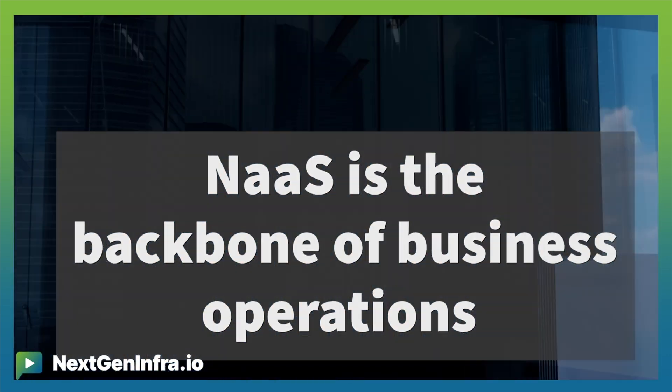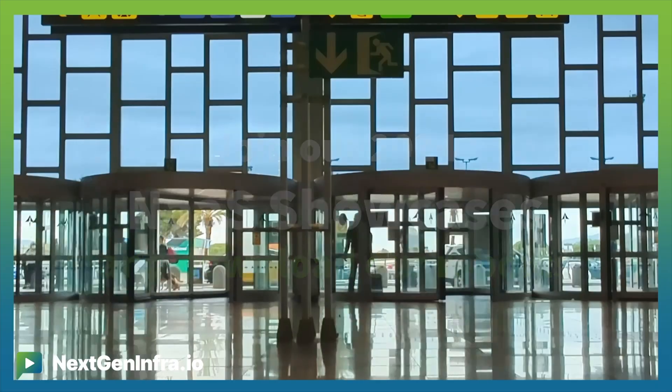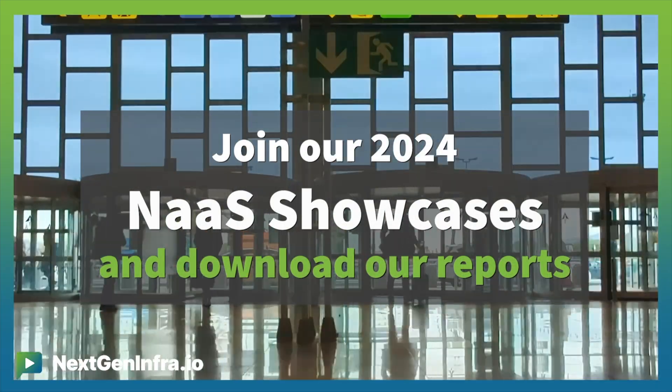Which networking companies led the transition? What's common in their success strategies? Join our 2024 NaaS showcases and download our reports.